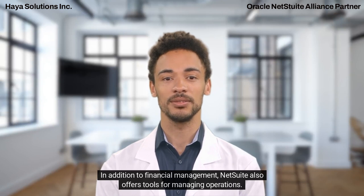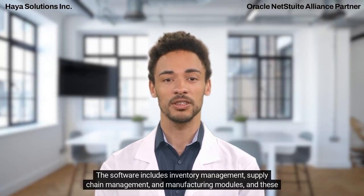In addition to financial management, NetSuite also offers tools for managing operations. The software includes inventory management, supply chain management, and manufacturing modules.